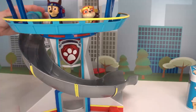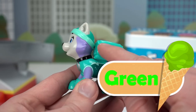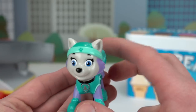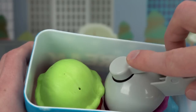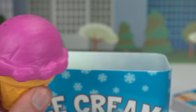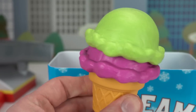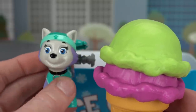We're down to three pups! Let's do Everest! Here she goes! Next up is Everest, our snow pup! She is green and purple! So let's get her some mint and raspberry ice cream! Ice or snow, I'm ready to go! Let's get some purple raspberry ice cream! And now for the mint! Yummy! Come on Everest! It's so cold, just how I like it!